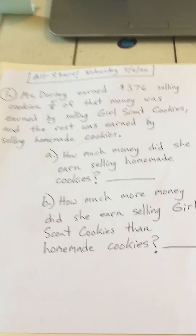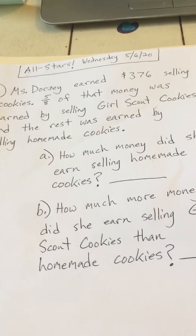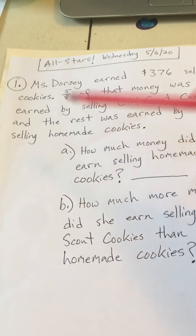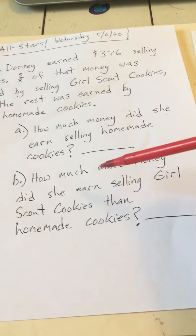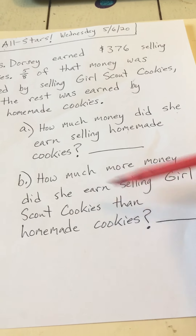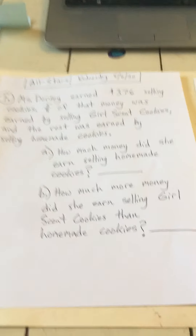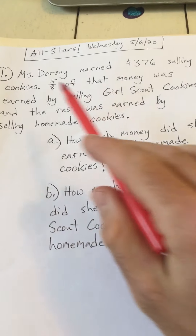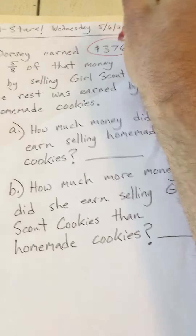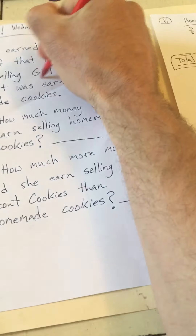Okay, so now I've got it in my head. She earned a certain amount of money. A fraction of that was from Girl Scout cookies, and another fraction was from selling homemade cookies. We've got to find out how much money came from homemade cookies, and then how much more money came from selling Girl Scout cookies than homemade cookies. So this is going to be two steps. I'm just trying to get my mind wrapped around what I have to do. So Miss Dorsey earned $376 selling cookies, and five-eighths was for Girl Scout cookies.